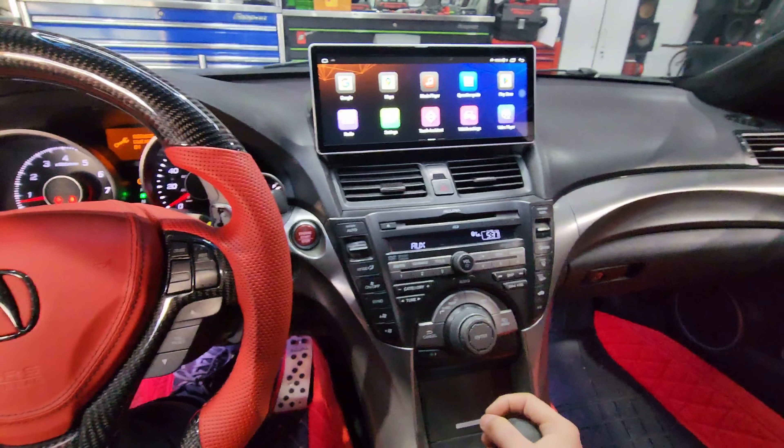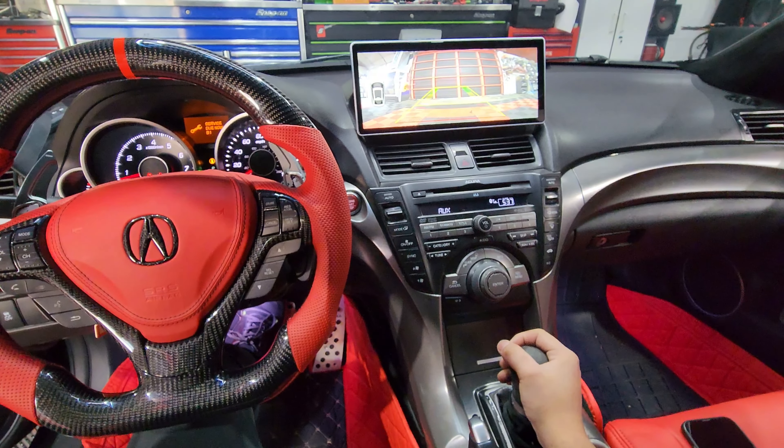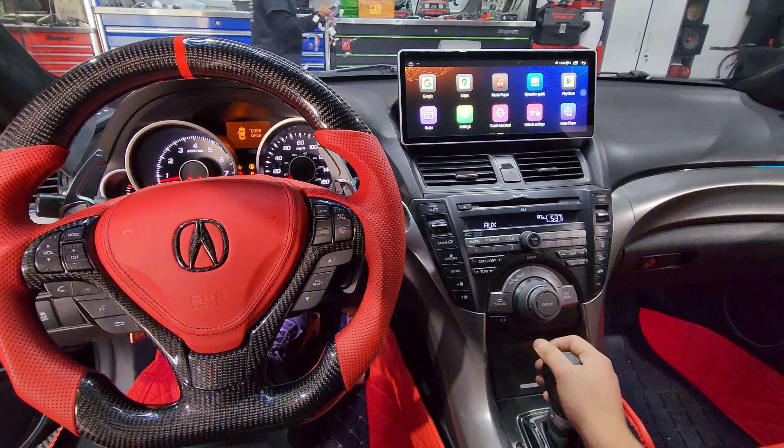And of course, you can either add a backup camera or recuperate your original backup camera. This Acura TL owner left the shop pretty happy. You guys know we do it best here at P&P Customs. If you guys have any questions or want to book your appointment, just give us a call.